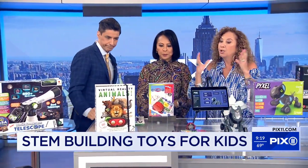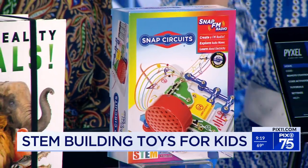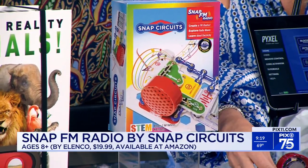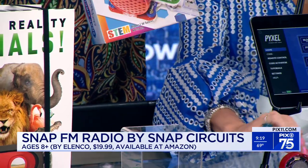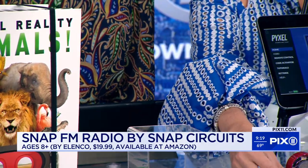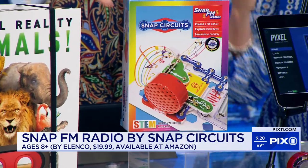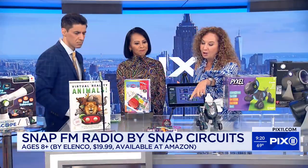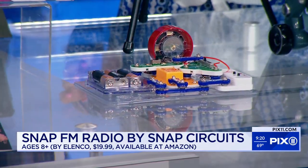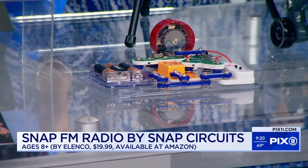Let's talk about circuitry, electricity. Kids are interested, but it seems like a scary subject — until we do it with our Snap Circuits. We have our Snap FM Radio. When I turn this on — can you hear that? I'm actually picking up a radio station. So what kids are doing is they're learning how to put all of the circuits together, how to connect it, close the circuit, and then we can get radio stations. There are four different layouts they can do on this. It is so fun, and there's all that satisfaction when they see the results.